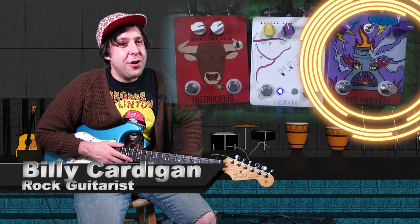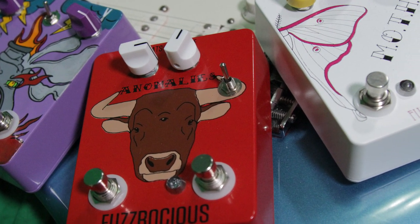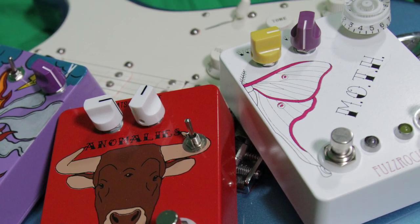We got the Blast Furnace, a purple pedal, the Moth, a white pedal, and the Anomalies, a red pedal with a picture of a bull. Variety is the spice of life — that's where these three piquant Fuzz Rocious pedals come into play.